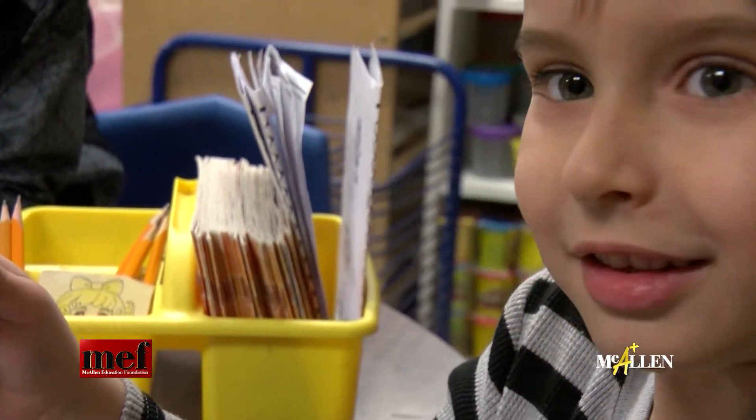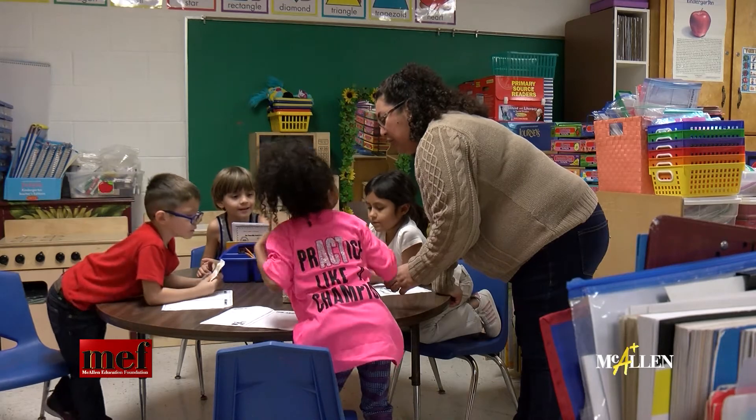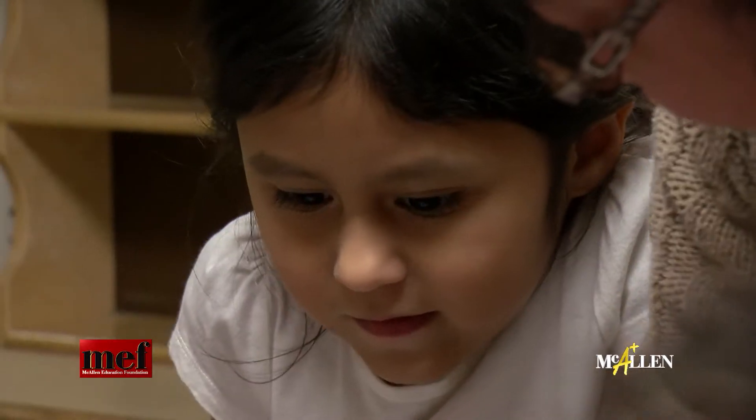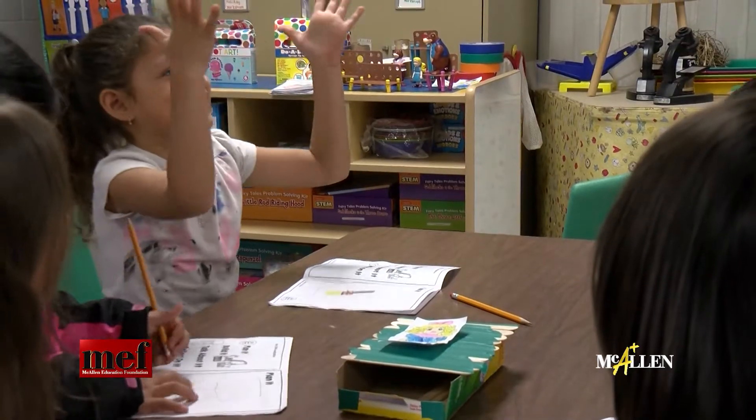I was awarded the McAllen Education Foundation grant for Once Upon a Steam. So the kids were reading fairy tales, and through the fairy tales they had STEAM challenges. The first one was building a chair for Goldilocks — and could it hold her?